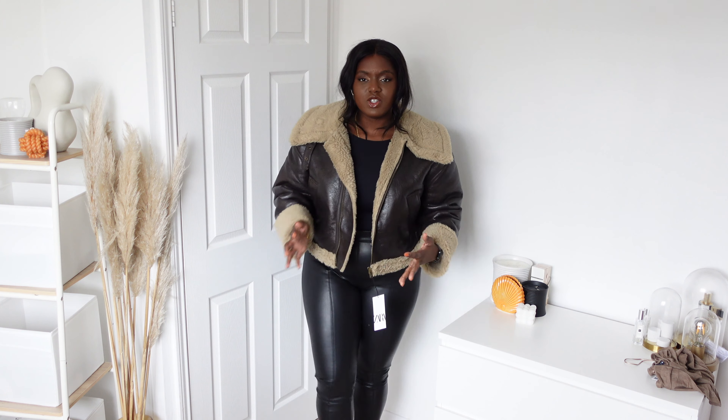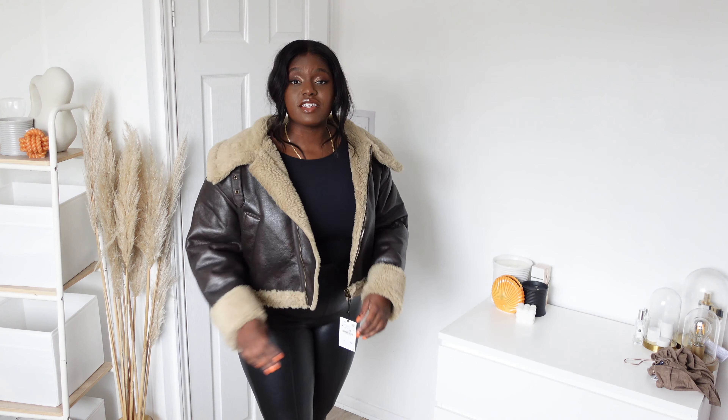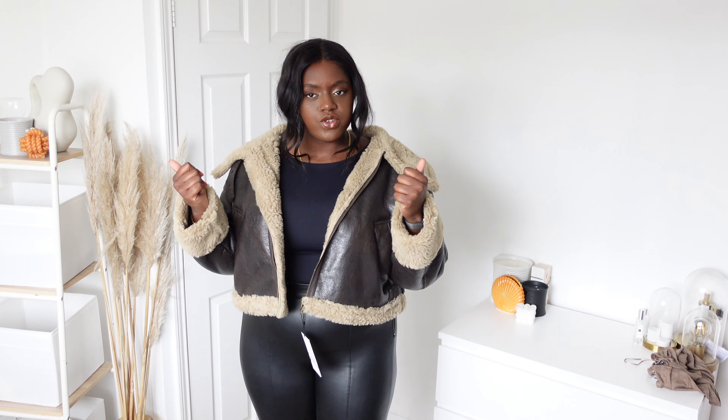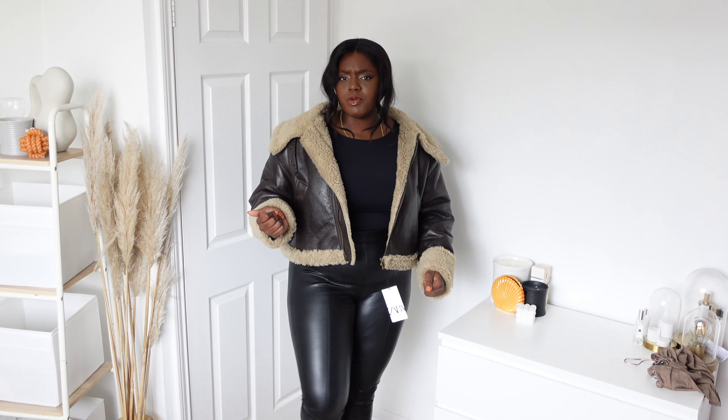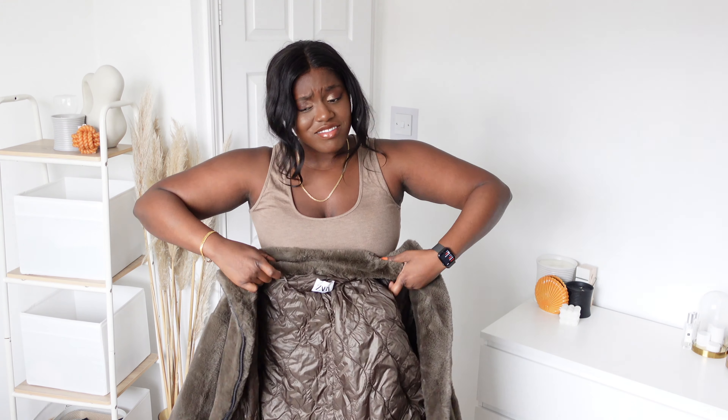It just looks so put together and so cool. I'd probably wear it with trainers or maybe some boots. Zara actually have aviator jackets in so many different options - there's one that looks exactly like this but it's full length. I think I prefer the fit of this crop jacket though, the way it sits on your shoulder. You could do it up but I'd probably always wear it open. I think everybody needs a faux fur jacket in their wardrobe.